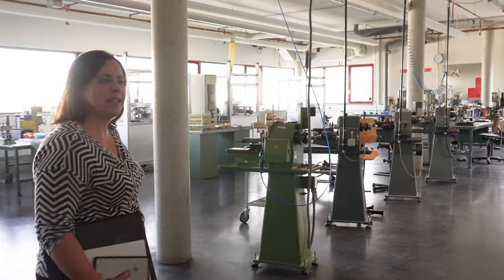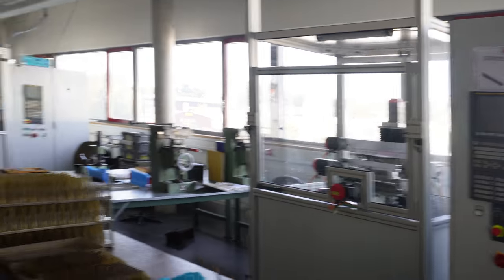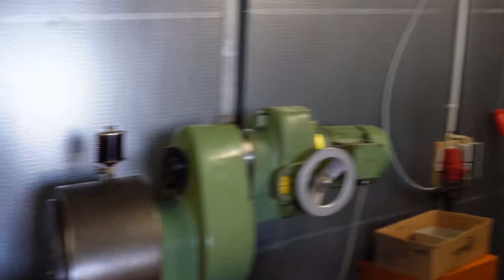Now we are in the surface treatment area, where they create different types of surface finish: diamond cutting, lasering, and guilloche. Look at all these machines. With the laser machine they make beautiful decorations and engrave the Otto Hoot logo and serial numbers on the pens. Here are the guilloche machines — tomorrow someone will demonstrate them. There's also a funny story about this particular machine that we'll share tomorrow.